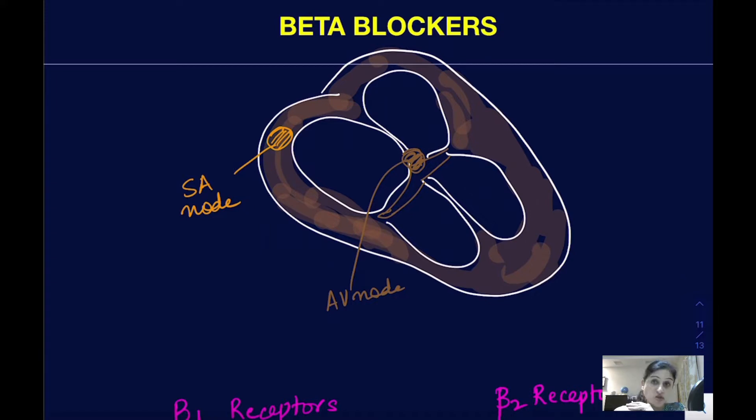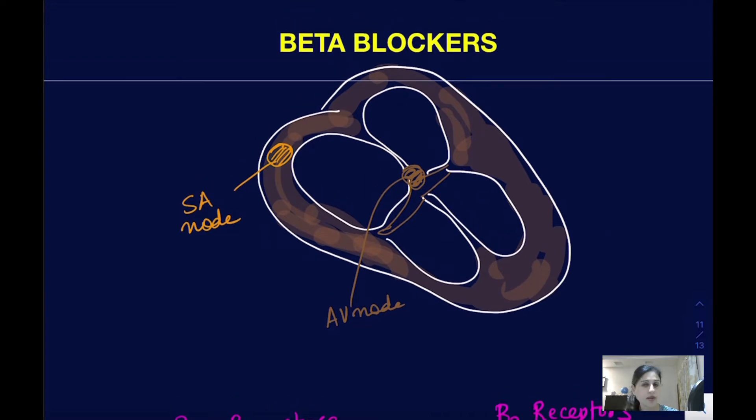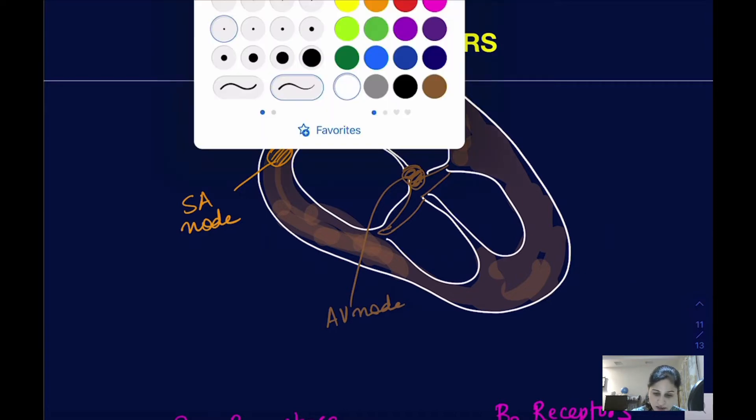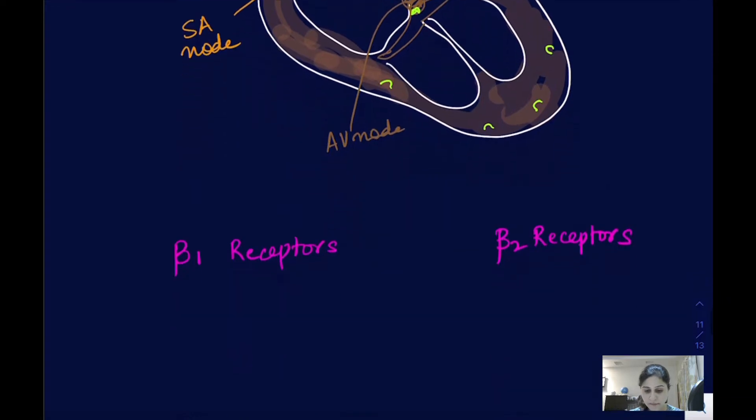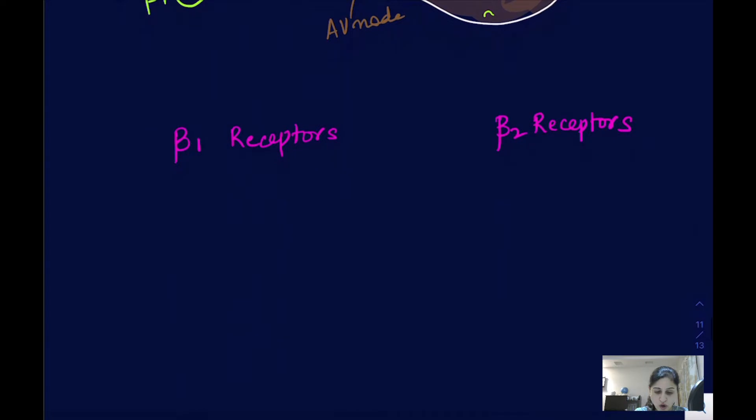Let's see what they do to help patients of angina. This is the structure of the heart, and the beta-1 receptors are present almost everywhere in the heart. They are present on the SA node, on the AV node, and then on the ventricular muscles mainly. So they are present all over the heart.